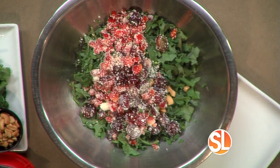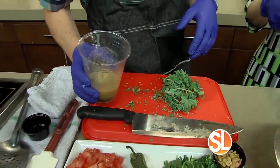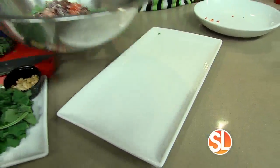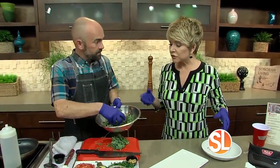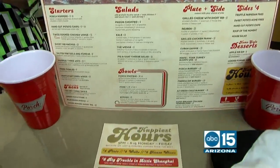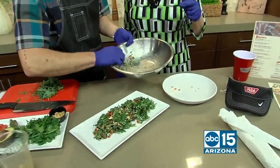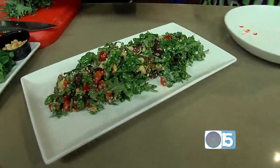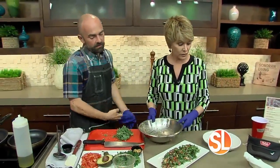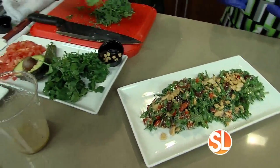The dressing has Dijon mustard, extra-virgin olive oil, pureed cashews made into a paste very similar to peanut butter, a little bit of salt and pepper, and champagne vinegar. This salad is actually on the menu at The Porch. It could absolutely be a meal, and it's great with a side of protein like shrimp or chicken. I like to finish it with roasted cashews and some fresh-picked cilantro on top.